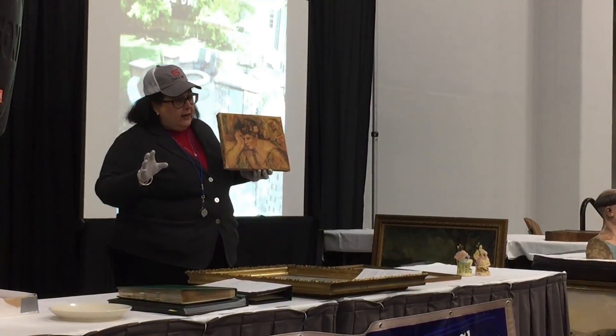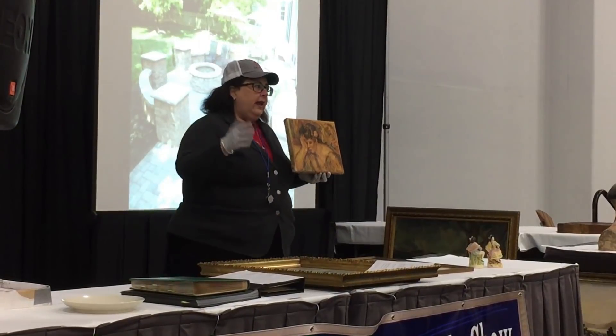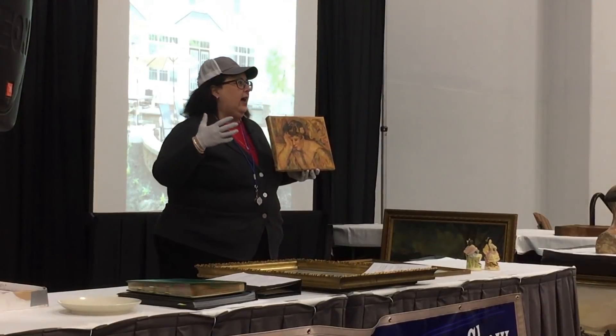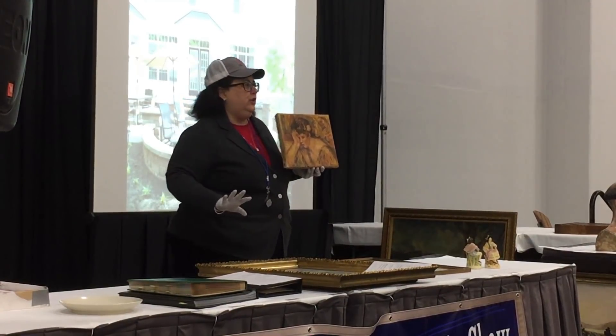If it is authentic — and many of the indicators here are pointing toward it being authentic — it's worth several hundreds of thousands. I would say, conservatively, between $100,000 and $200,000 to start.